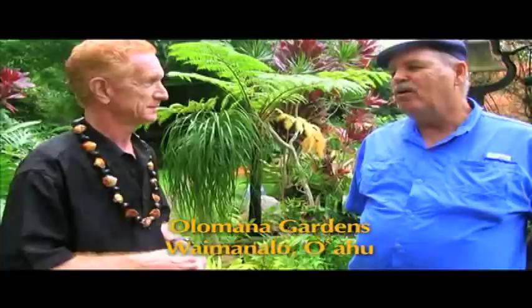Glenn Martinez — we're in Olamana Gardens in Waimanalo, Hawaii. What is Olamana Gardens?